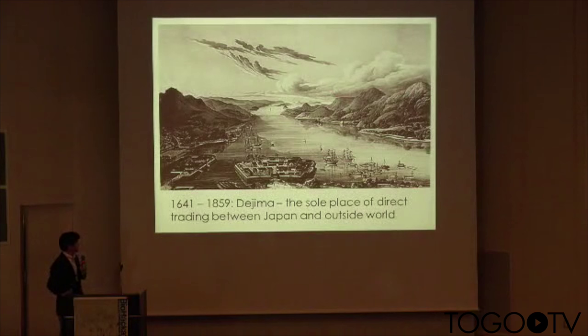From the middle of the 13th century to the middle of the 19th century, under the locked country policy of the Tokugawa shogunate, an artificial island called Deshima was the sole place for direct trade between Japan and the outside world. Now the Deshima island is in the middle of Nagasaki city. Nagasaki was the entrance for foreign modern Western cultures — especially technology, science, and medicine.